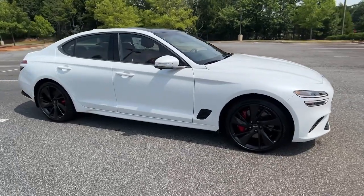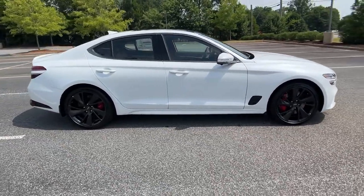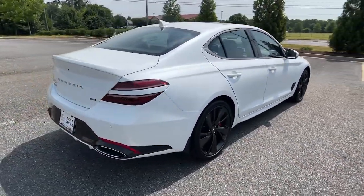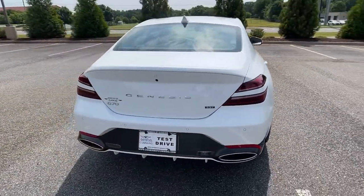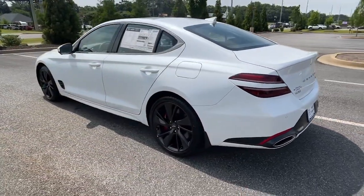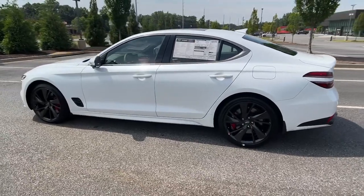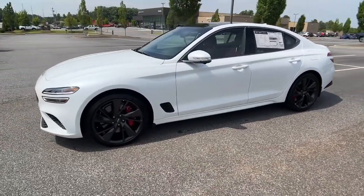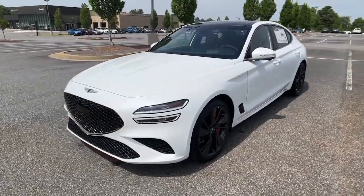Get into the 2023 Genesis G70 — a stunning compact premium sports sedan that aligns with your standards of excellence. From its exhilarating performance and high-end design to its standard driver assist features and exclusive owner benefits, this sleek and powerful vehicle will surpass all expectations.